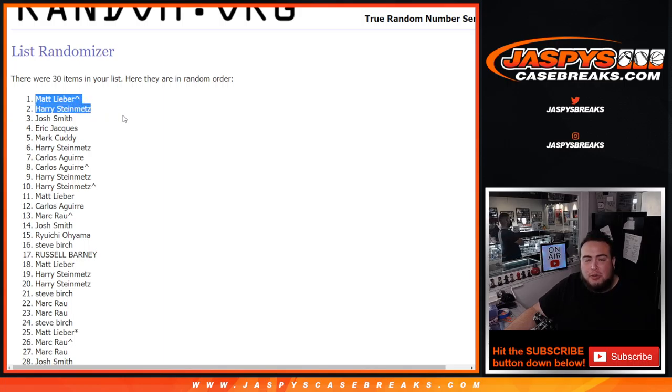I'm going to post up another one — that'll be the last one to sell out Sterling, and we can do that tonight. jazbeescasebreaks.com — good luck everybody!